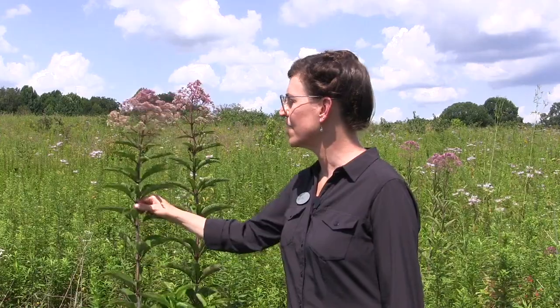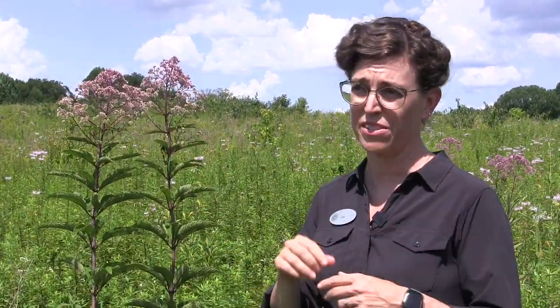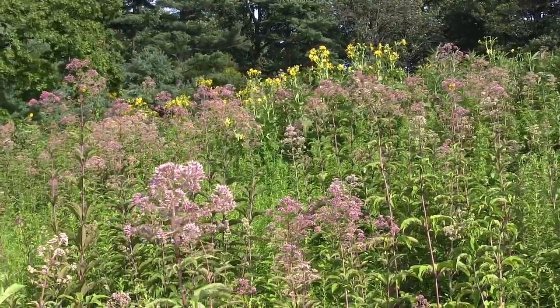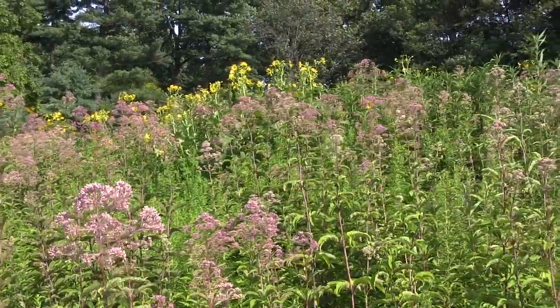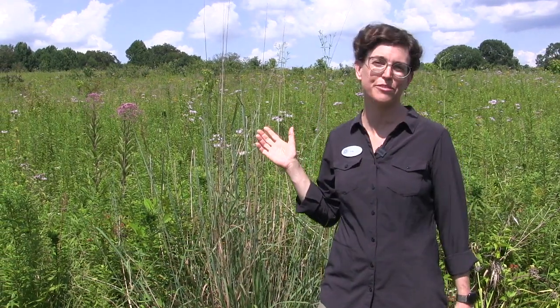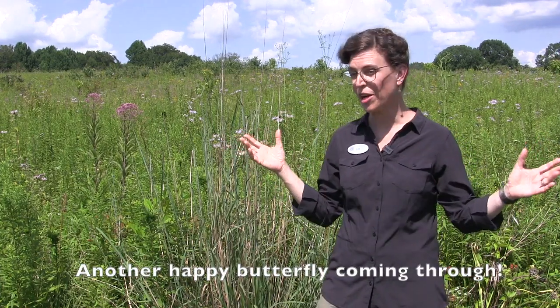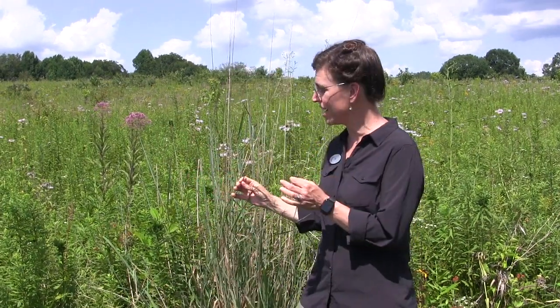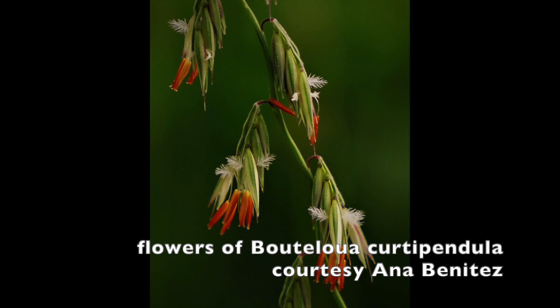We're right at the end of the middle season and going into late season, so this is one of several species of asters. These species have a whole lot of little flowers — ray flowers and disc flowers — and the late season meadow is really a party for asters.